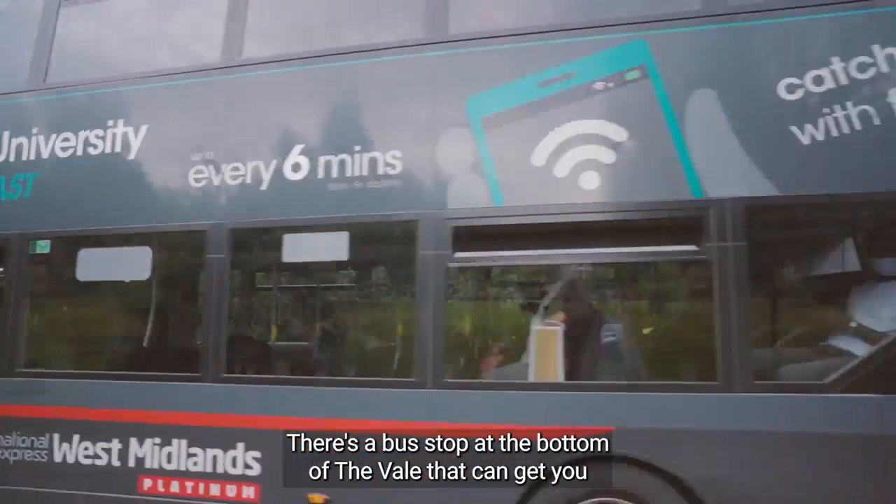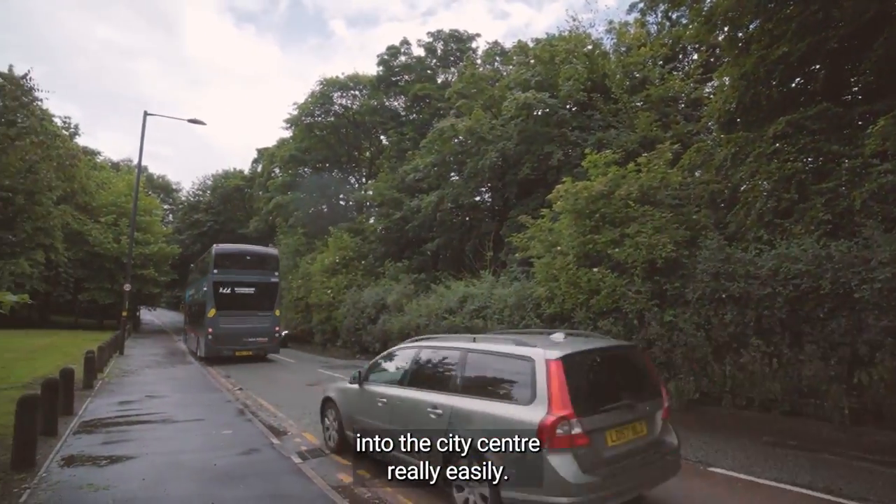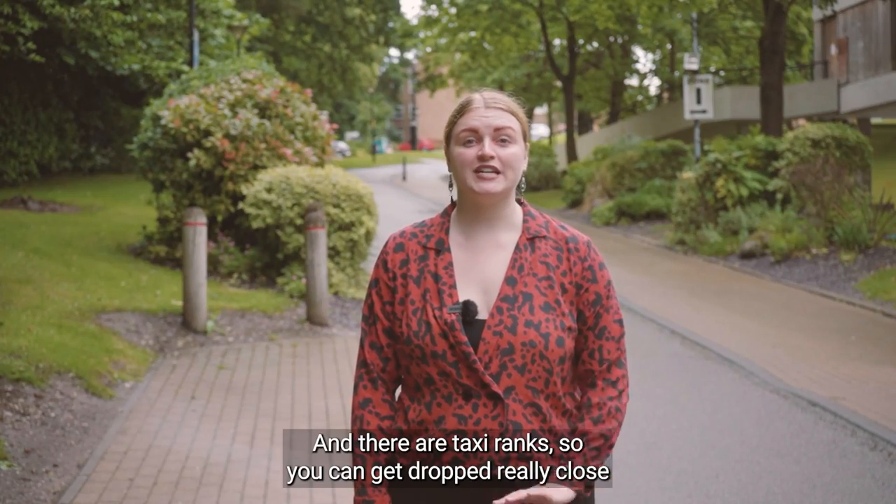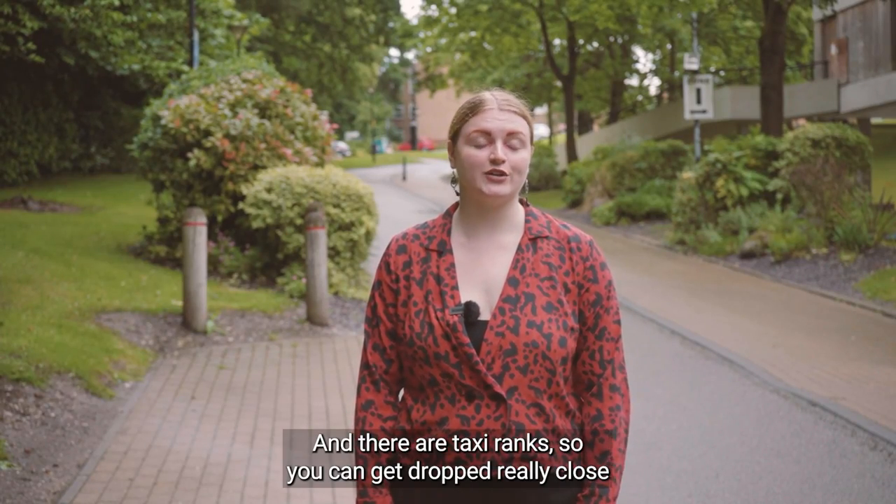There's a bus stop at the bottom of The Vale that can get you into the city centre really easily. The University Station is also just a 15-minute walk away and there are taxi ranks so you can get dropped really close to your flats.